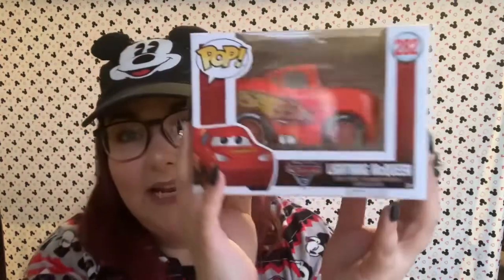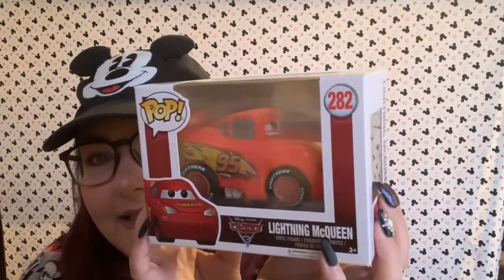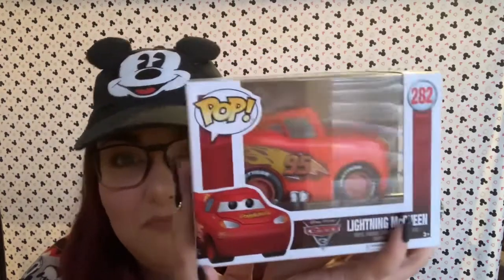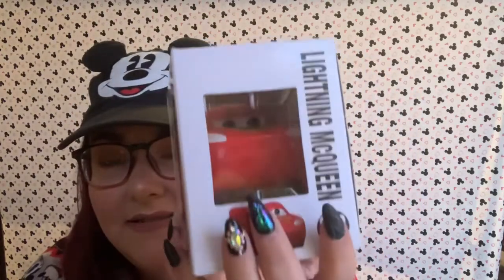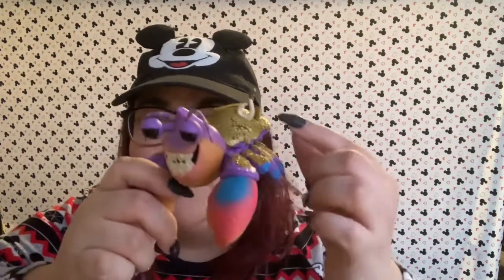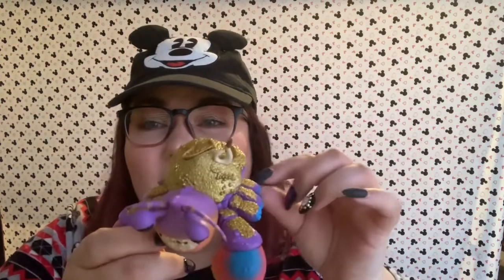Next up we have Lightning McQueen. This is a really cool pop because it's actually a car, and you don't really see pops a lot that are not people or animals — so this is really cool. Next up we have one that I'm definitely going to take out of the box to show you. This is Tamatoa from Moana, and yes, he has a gold glittery back. He's got all sorts of things on his back — a little boat, some coins, glitter all over. And I think that hook belongs to Maui. He is so cute.